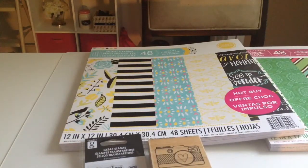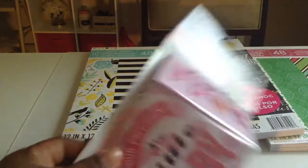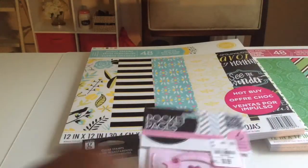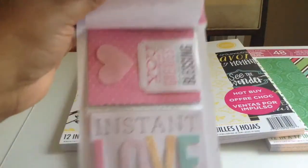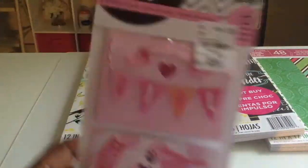I got this because I have a granddaughter coming, as I mentioned in my last video, so I'm going to be making a book. It says 'Our Precious Little Lady,' 'Hello Baby Girl,' 'Instant Love,' and 'You are my greatest earthly blessing.' I thought that was so cute and it was only 99 cents.